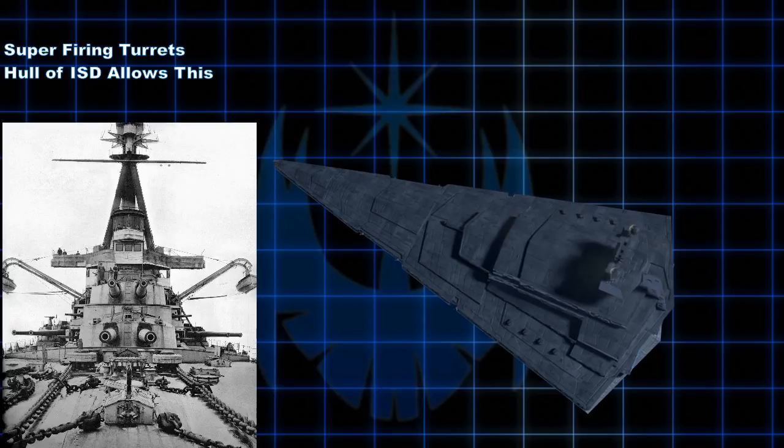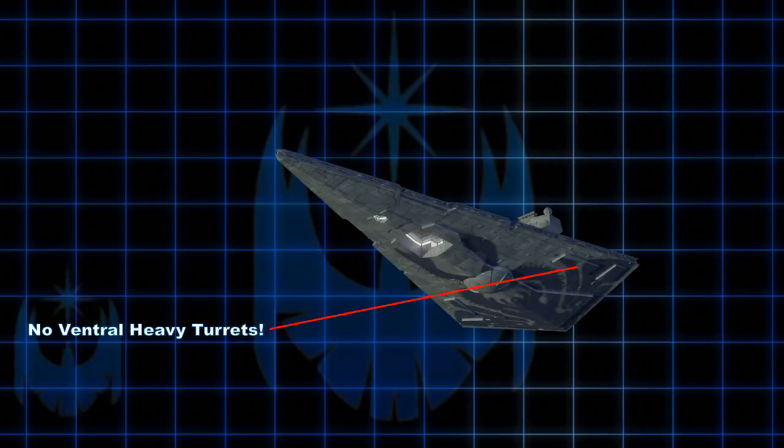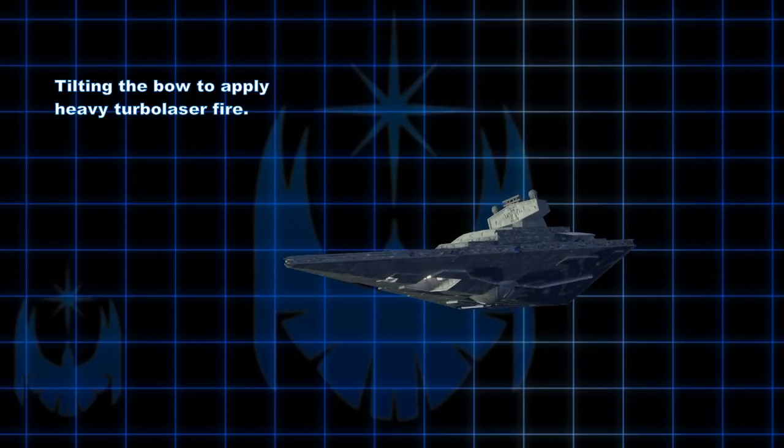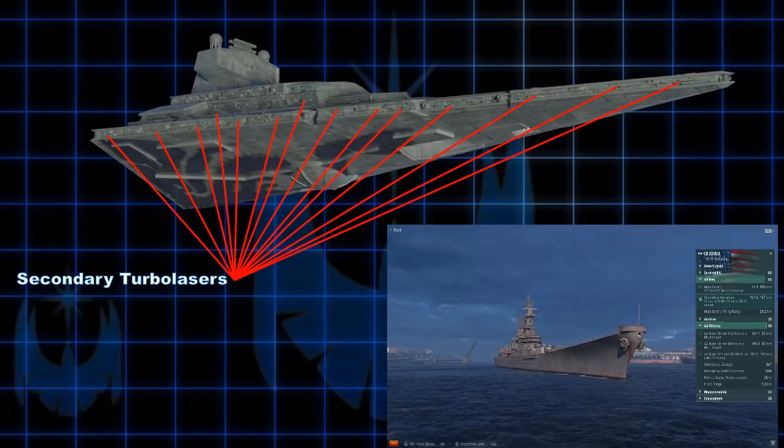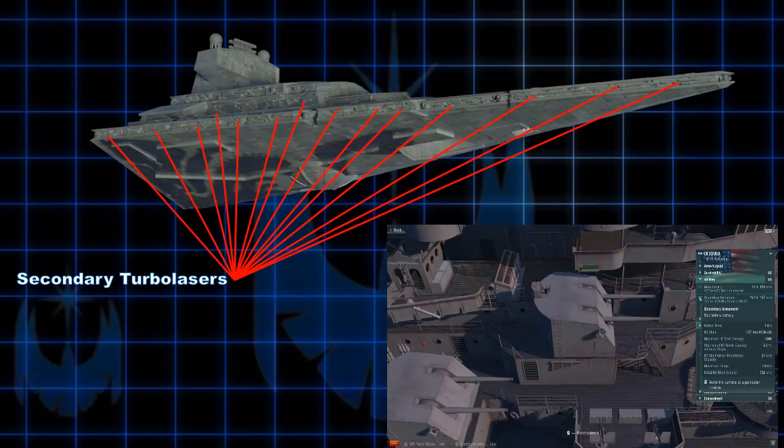The turret placement on Star Destroyers, due to its angular sloped design, is automatically what we call super-firing — meaning turrets are placed so one does not interfere with another's firing ability. The placement of these giant turbolaser turrets does not offer full coverage; all of these huge turrets are on the dorsal side of the hull, not the ventral side at all. This may not be a problem when attacking large ships, since the angle of the bow can be lowered slightly to ensure all turbolasers can be fired at a target at once. The secondary armament of World War II battleships consists of a number of smaller 5-to-8-inch guns designed to attack ships at close range, especially smaller ones such as destroyers.